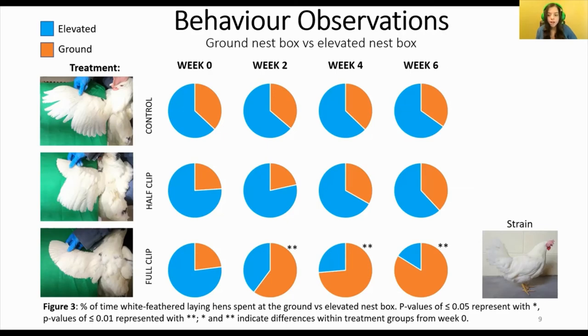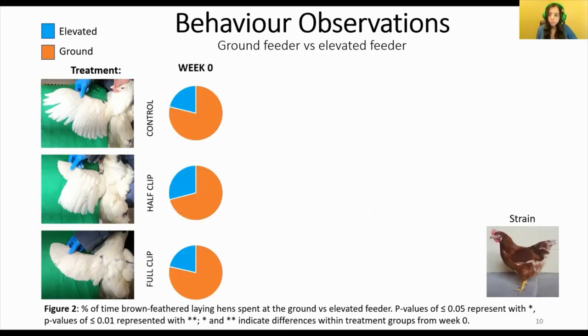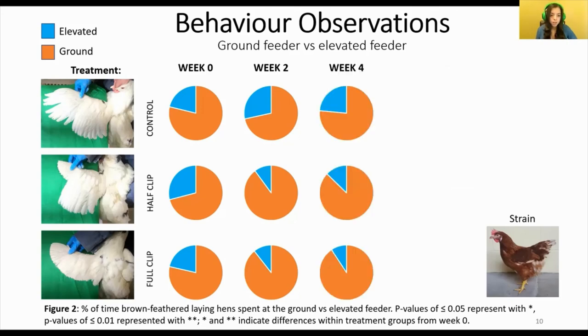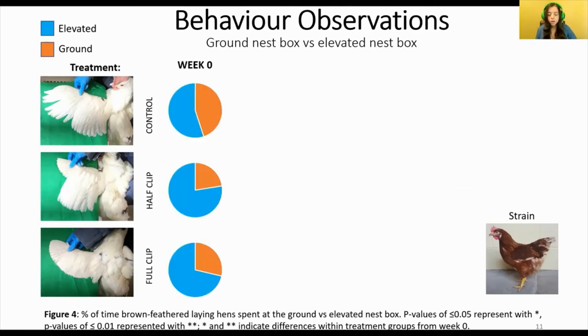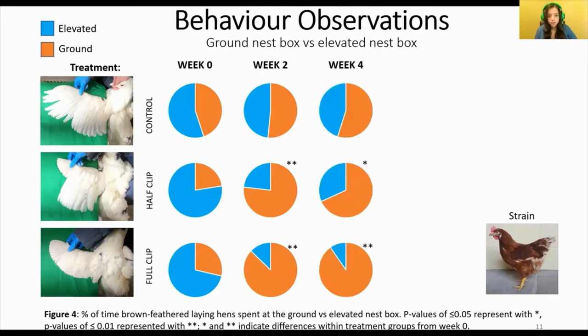For brown feathered hens, elevated feeder usage was very minimal — these birds ate mostly from the ground feeder. Therefore, when we applied treatments, we did not see any significant changes to their pattern of feeder usage, and they continued to eat mostly from the ground feeder throughout the entire duration of the experiment. However, like the white feathered hens, brown feathered hens also spent more of their time at the elevated nest box than the ground nest box. Two weeks after treatment application, both the half clip and the full clip groups saw a huge decrease in time spent at the elevated nest box, now spending more than 75% of their time at the ground nest box — a pattern that remained in place for the rest of the trial.